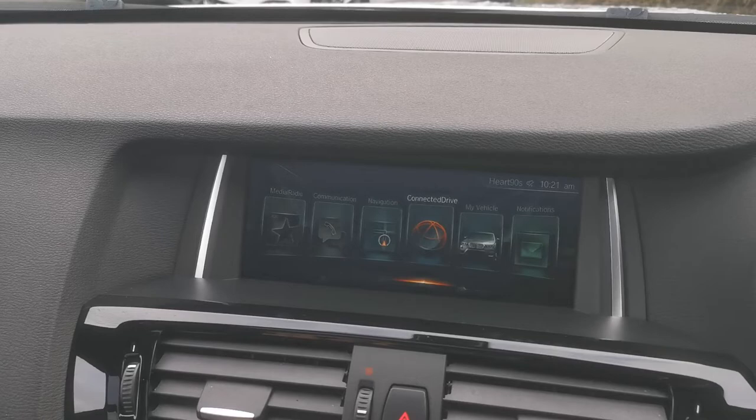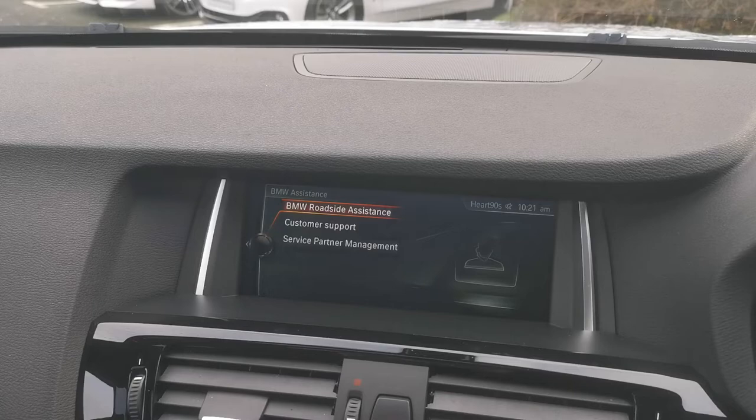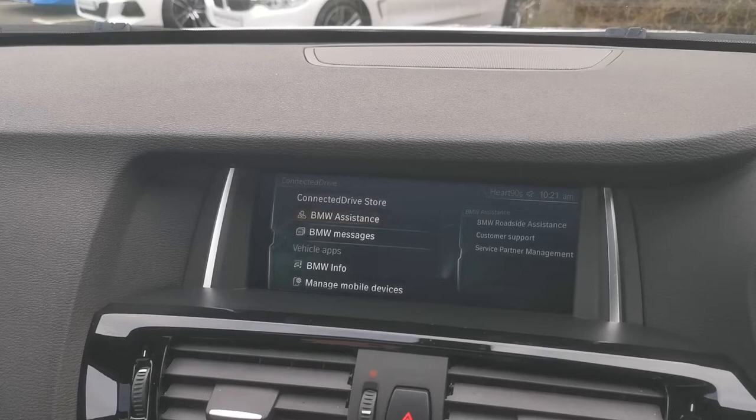The car has the full ConnectedDrive system — that's BMW's digital interface between you and the vehicle. You can set everything up through it, and it also has BMW assistance built in. So if you need to contact roadside assistance, customer support, or a service partner, that's all built into the vehicle — you don't need your mobile phone, it uses the car's built-in SIM.